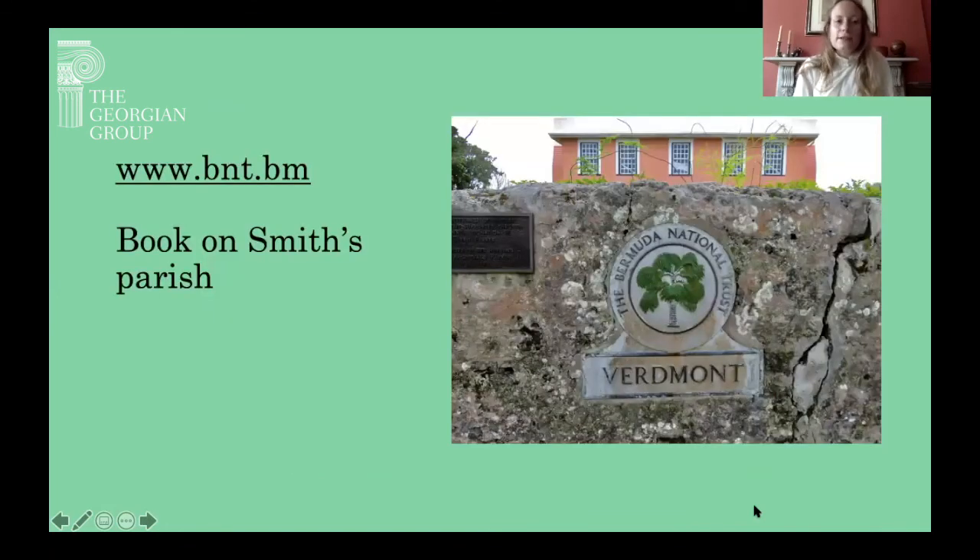Two sites to recommend for more about Verdmont and further images: one is the Bermuda National Trust's website at bnt.bm. Each parish in Bermuda also has a book or forthcoming book on the architectural history of that parish, put out by the Bermuda National Trust and also findable online through their website — the book on Smith's Parish is where you'll find Verdmont. I hope it's been interesting for all those watching to have an initial look at Verdmont and at a Bermudian house, and I hope many of you will have the chance to visit in person. Thank you very much.